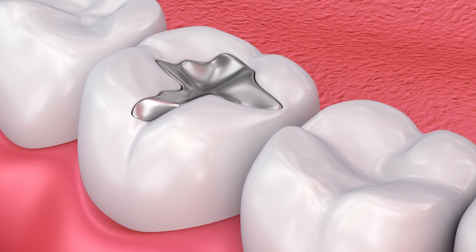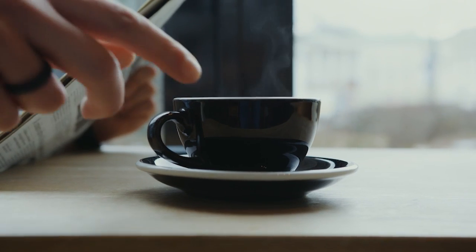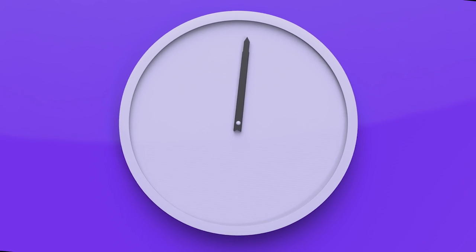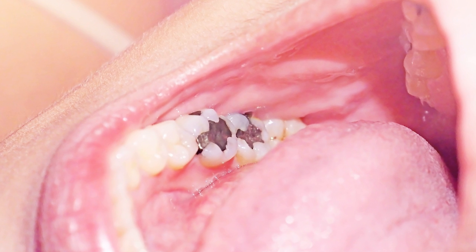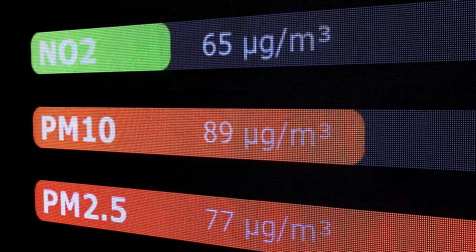Mercury comes off your amalgam filling every time you stimulate it — simply by chewing, drinking hot drinks, brushing your teeth, and even swallowing your saliva about 700 times per day. Every stimulation causes the mercury to continue leaking out of the filling for at least an hour and a half, 90 minutes after each stimulation. That is a long time. Even when you go to your hygienist to get your dental cleaning, you're getting mercury vapor released into your mouth. These are not small amounts of mercury — it is at least a thousand times higher than what the Environmental Protection Agency will allow for the air we breathe.